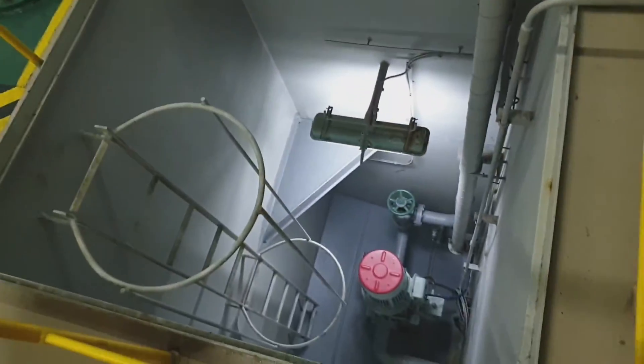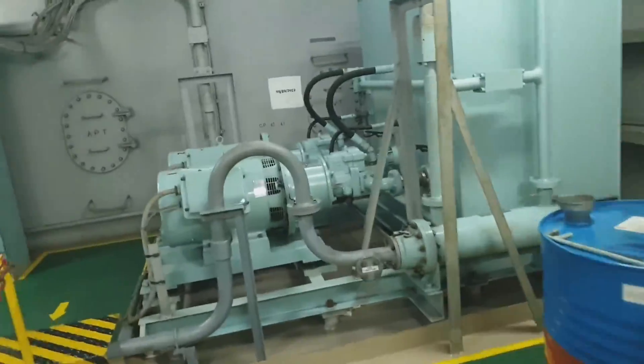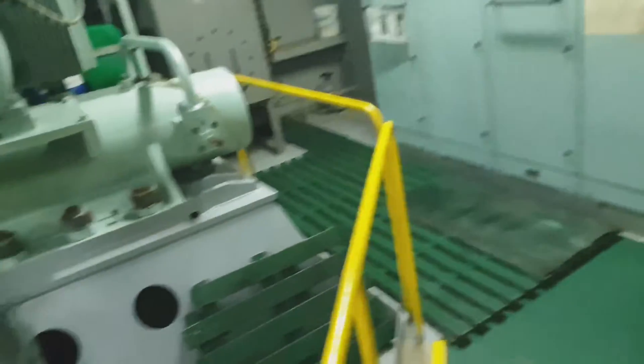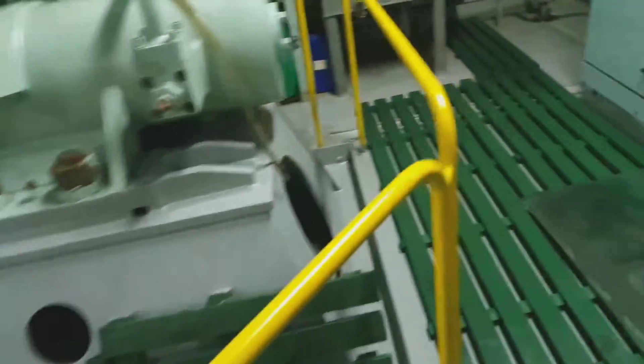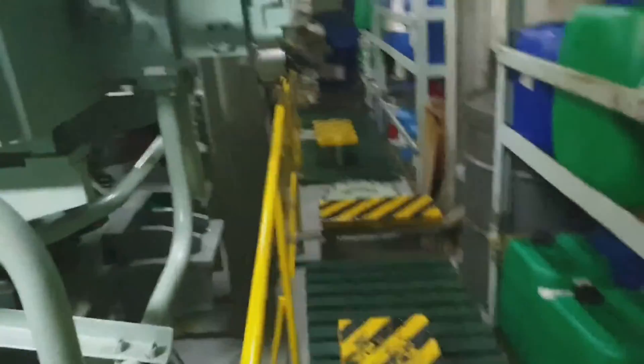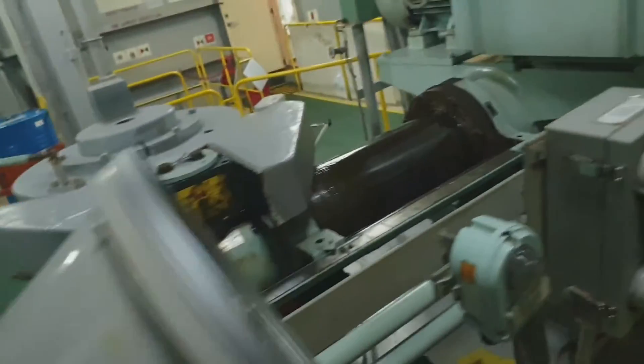This is the steering gear room, and on the way is the emergency fire pump. As you can see, this is the hydraulic power pack — steering gear number two. And there you are, the lub oils and chemicals located in the steering gear room. That solenoid is for emergency.